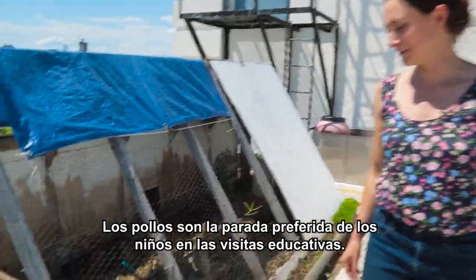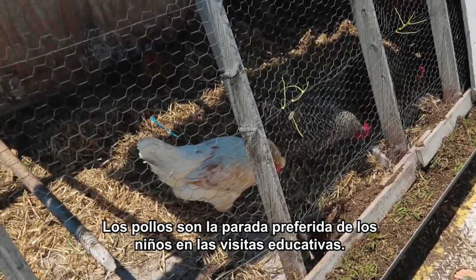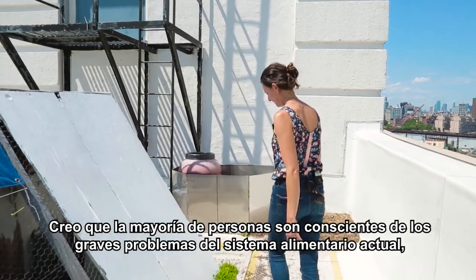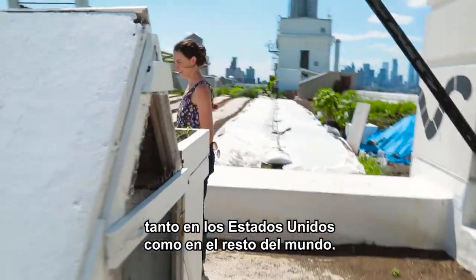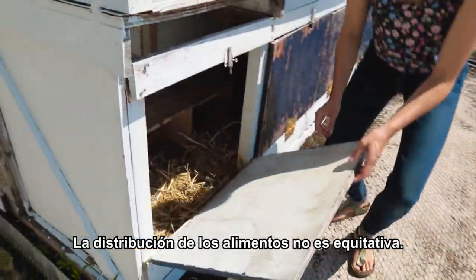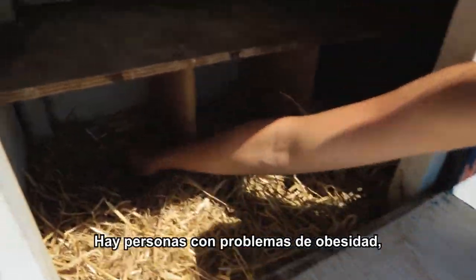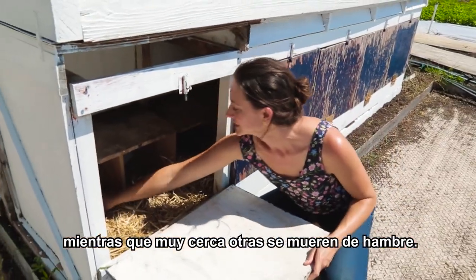The chickens are our most popular stop on the educational tours for the children who come here. I think most people realize that there are serious challenges with the food system today, both in the United States and internationally. There's a lack of even distribution of food — we have some people with obesity problems in one place and people starving not very far away.